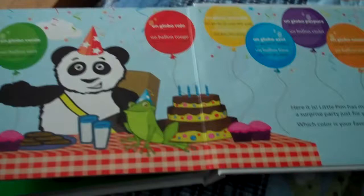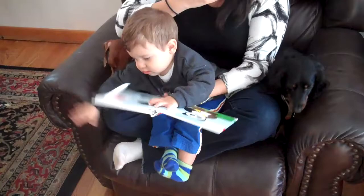He's looking for things that are red, rojo, rouge. Can you help him? What color is this truck?